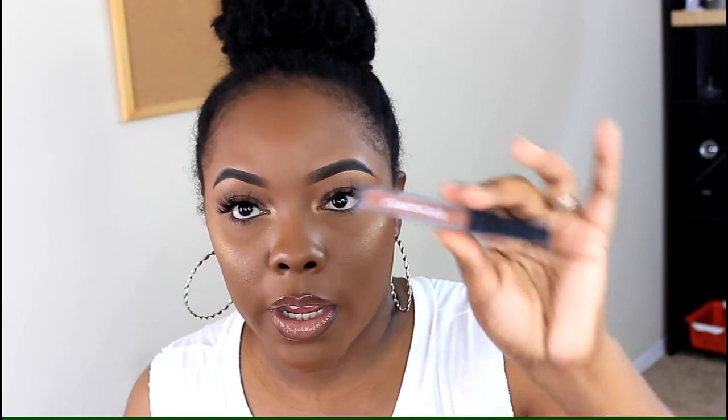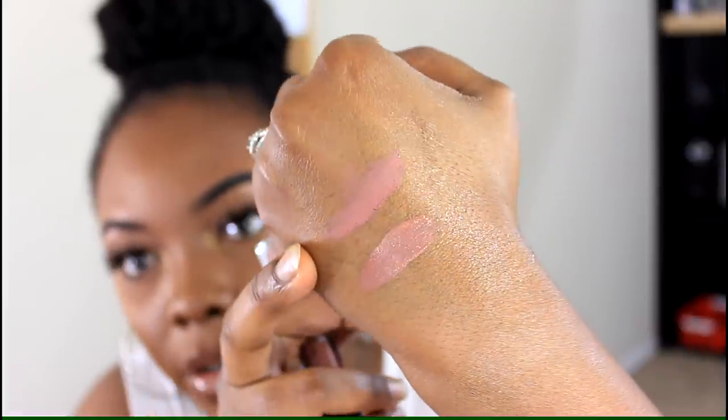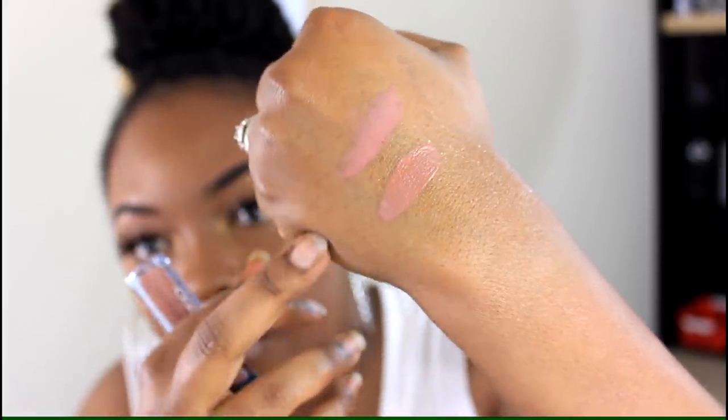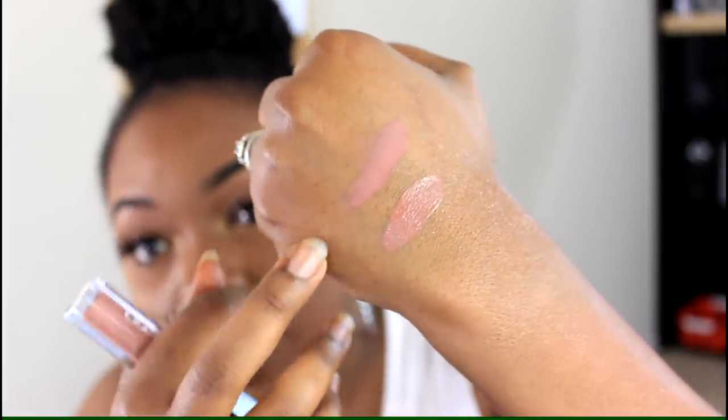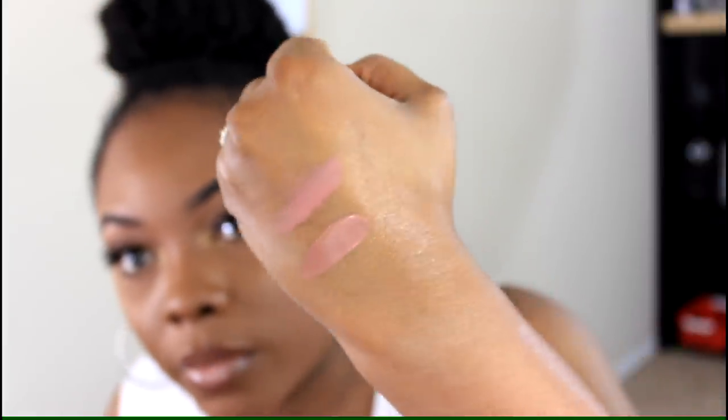The next liquid lipstick is from the Crayon Case in the color Marie. Both Birthday Suit and Marie are really comfortable, though the Tarte one is way more comfortable than the Crayon Case one. I still really love that color though.